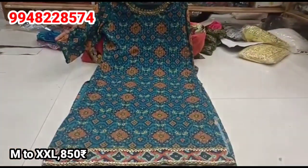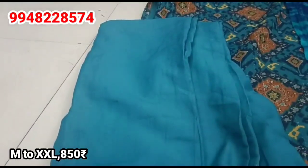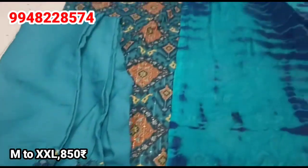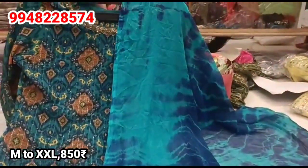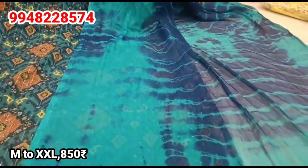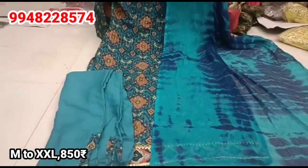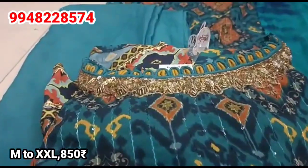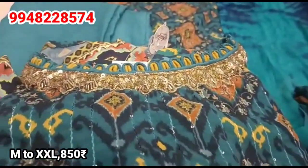Looking at this color, the bottom side has a small cut with piping — a very attractive pattern. The Peacock Green is super. The sizes available are medium, large, XL, and XXL for Rs. 850.